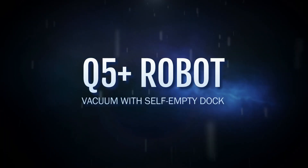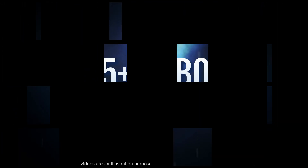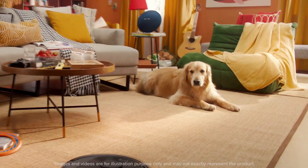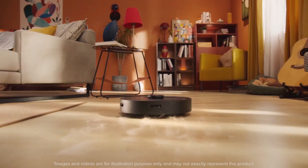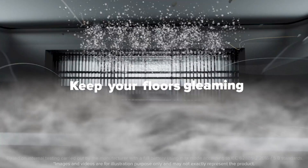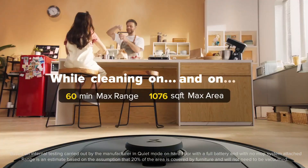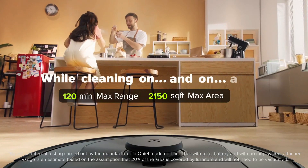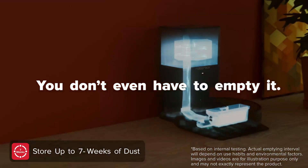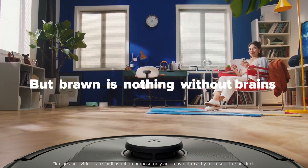Number three: the Q5 Plus robot vacuum with self-empty dock by Roborock. Roborock's mid-range Q5 Plus can be the most reliable cleaning partner in your home. Its self-empty dock automatically empties the Q5's dustbin after each cleanup, eliminating the need for manual emptying. Its 2.5-liter dust bag can retain dirt for up to seven weeks. Its LiDAR navigation is incredibly exact, resulting in precise maps that can even be viewed in 3D, and you can add furniture and floor materials to virtually recreate your home.